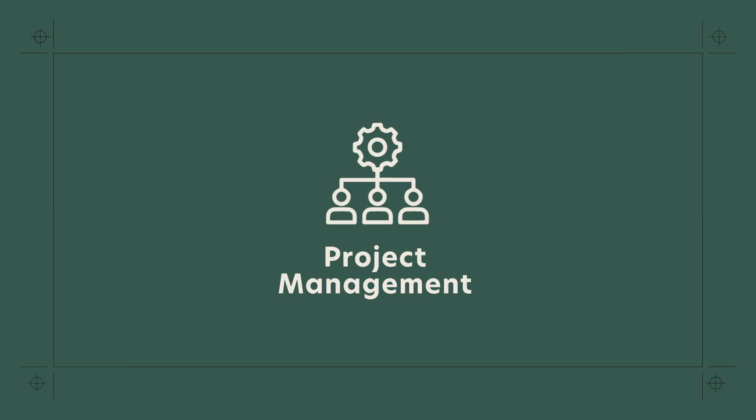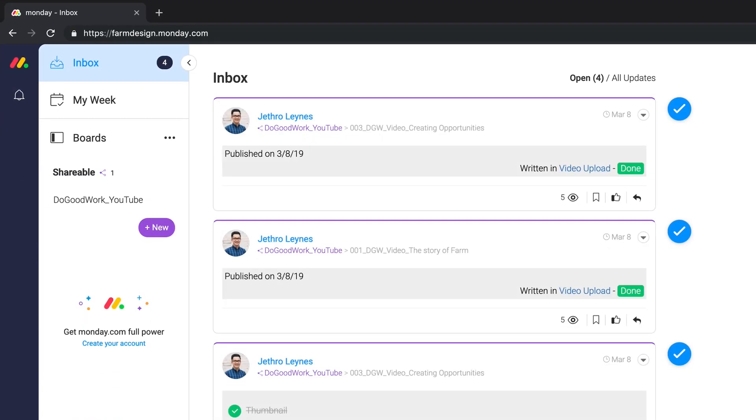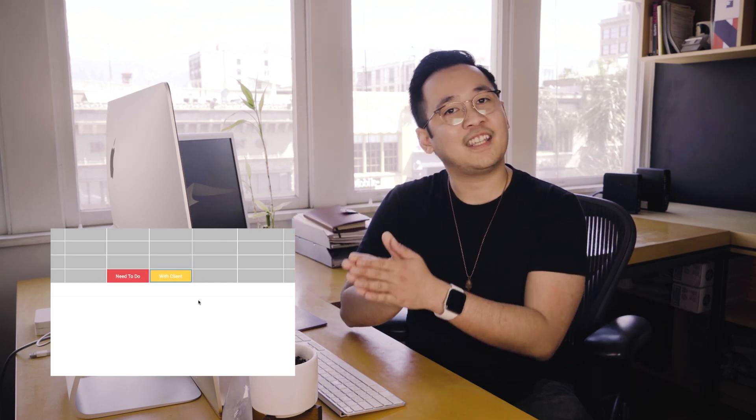Now that you've got your files all organized, how do you stay on top of your projects and make sure that nothing falls through the cracks? Why not leverage project management tools that will make sure everyone on your team is on the same page? A project management tool we like to use here is called Monday, and it's something that we pay for annually. Internally, we use color to see the status of all of our projects — red for projects we need to do, yellow means it's with the client, and green means it's done.